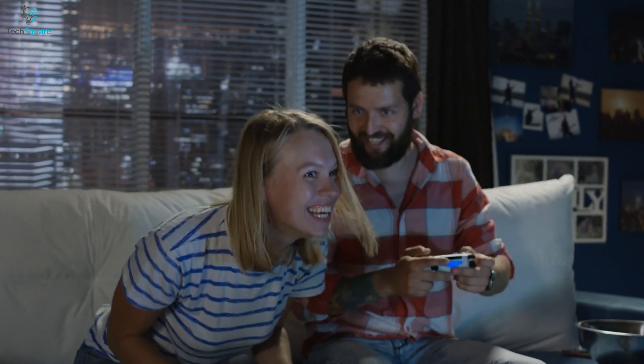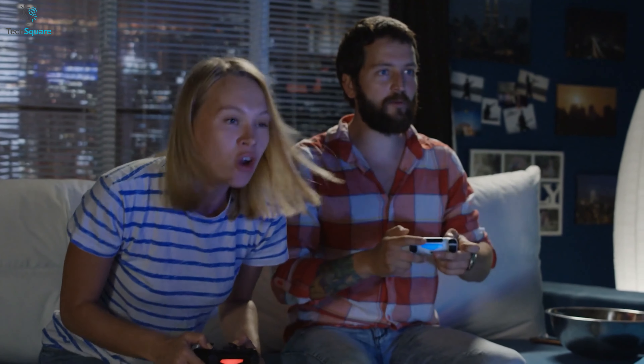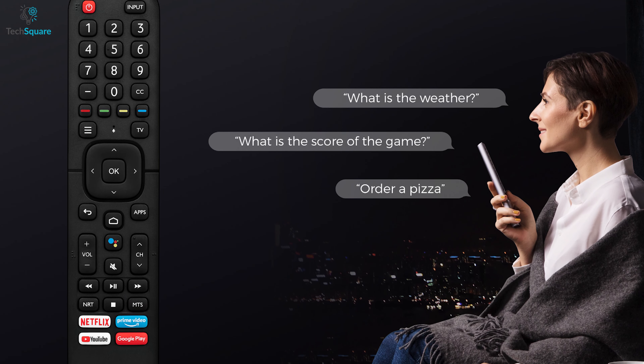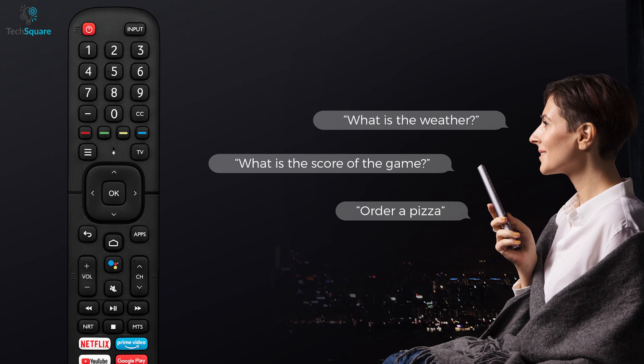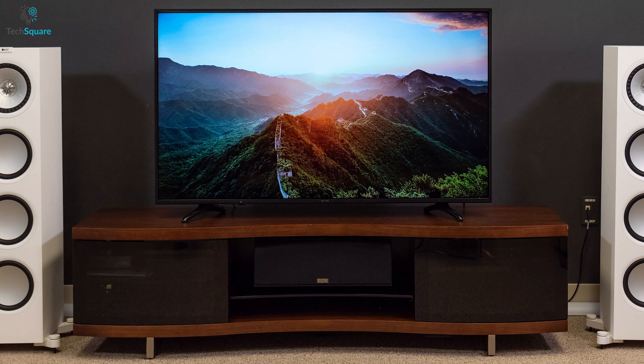With its game mode, you can connect your favorite console with this TV and play games without any lags so you can continue non-stop gaming sessions. This smart TV comes with a voice remote that makes interacting with your TV easier and quicker. You can control the volume or search for your favorite TV shows or movies through voice.